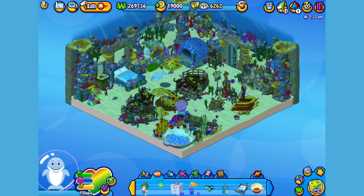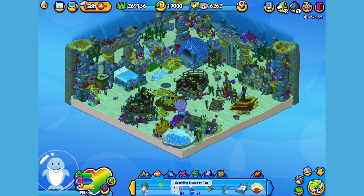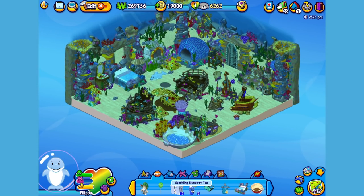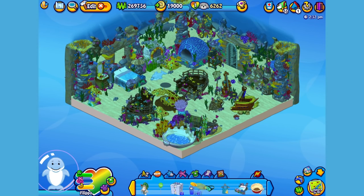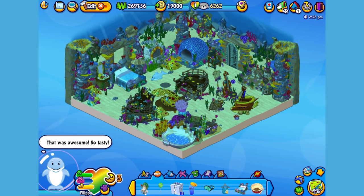Now after a nap, Philippa is feeling a little hungry. Here is the Blue Bay Dolphin's pet specific food, or PSF, a sparkling blueberry tea. When you adopt a Blue Bay Dolphin you'll automatically be able to find this food in the W Shop. Okay Philippa, it's tea time. Yum! Looks like that tea was terrific!